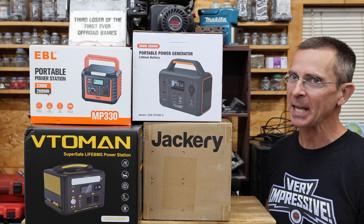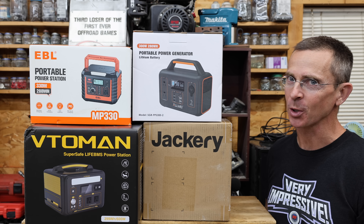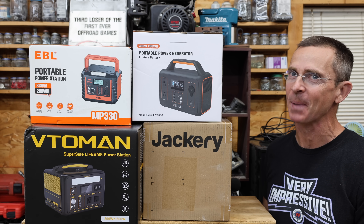Whether it's being prepared for a power outage or going on a camping trip, a solar generator can really help. I just spent a small fortune on solar generators, so let's get the review underway and see which brand is the best.